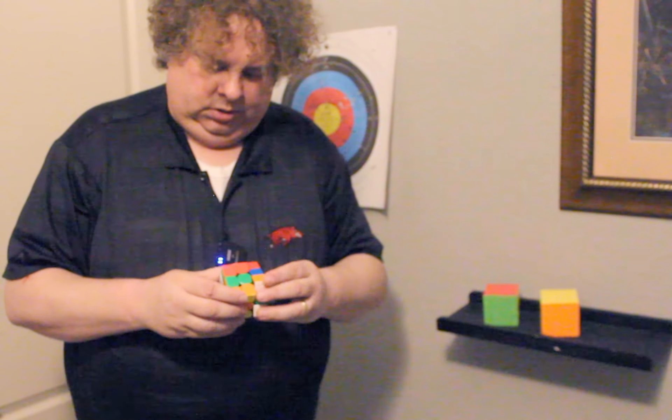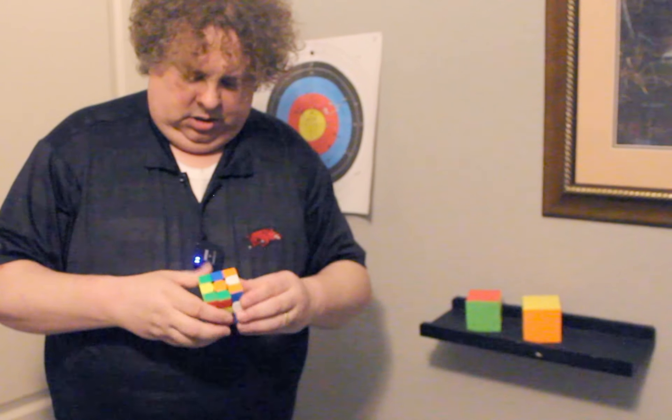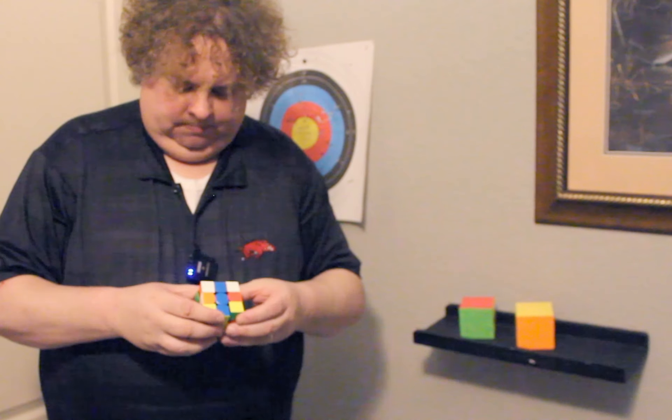Oh wait, hang on a second. Wait, wait a minute. Oh no, you gotta hang on — you gotta put it back here and then... uh-oh. Okay bro, you're gonna have to fix this.